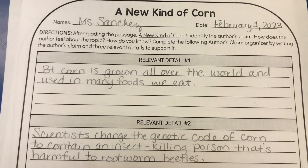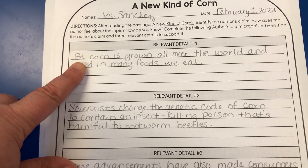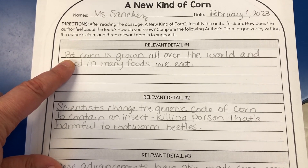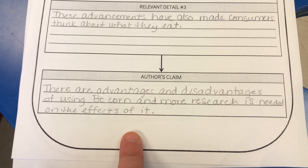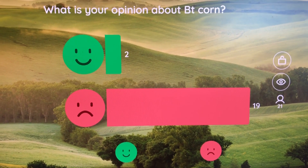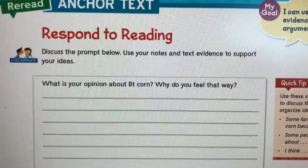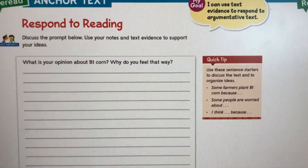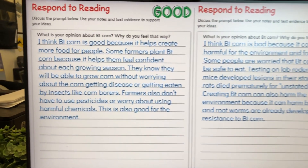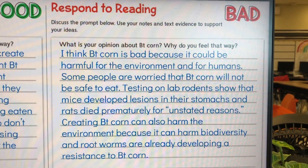Let me show you some of those graphic organizers and activities the students were working on today. This is my example for the author's claim graphic organizer for A New Kind of Corn — they needed to look at what the author actually said, since the passage also covered the perspective of a farmer and a consumer. Then I had my block one do the same voting activity as my other class did yesterday — here's how they voted. From there they went to the question asking for their opinion about BT corn and why, with sentence starters for their response. I also gave them two examples of what their answers could have been — one if they thought BT corn was good, one if they thought it was bad.